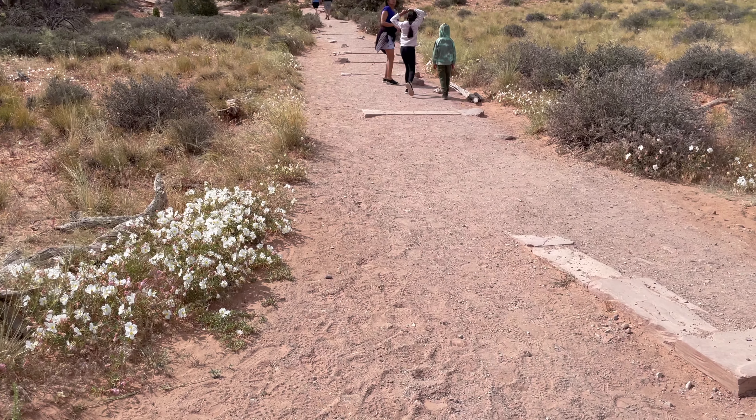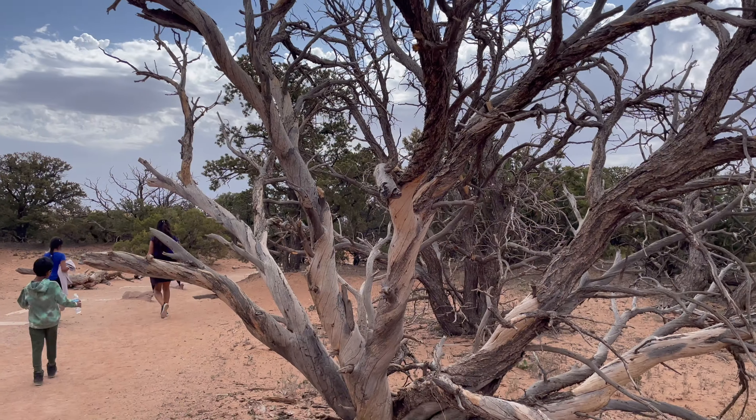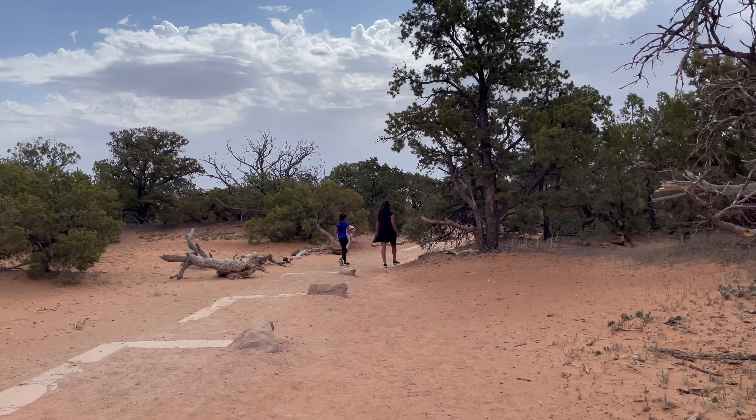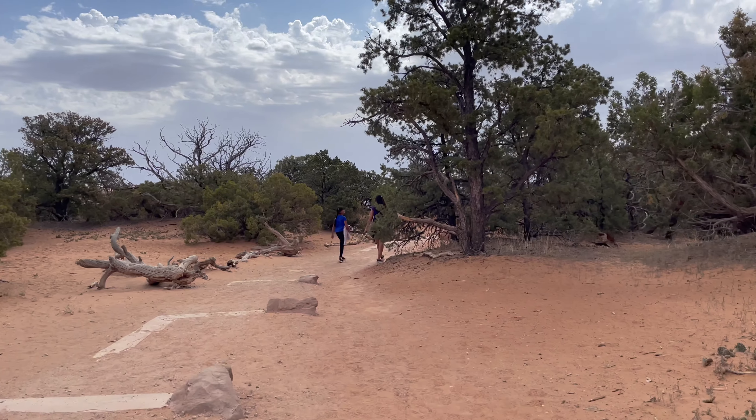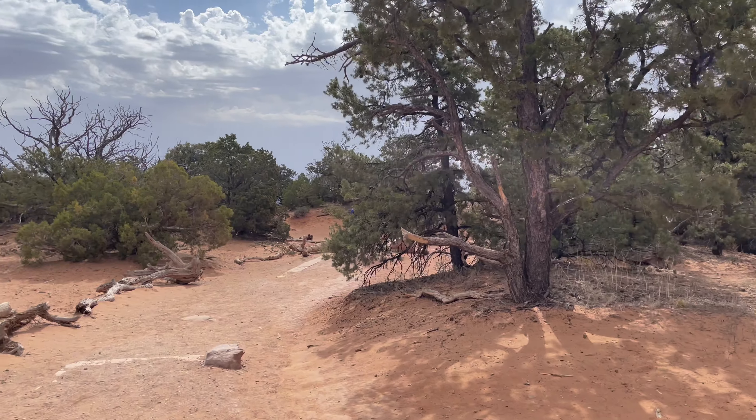Mesa Arch is a classic sunrise spot and is popular among photographers. This is a short hike, only 0.6 miles round trip. It has a stunning view of the La Sal Mountains any time of the day.